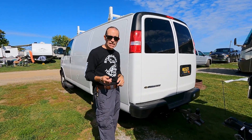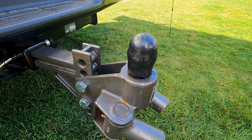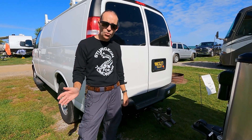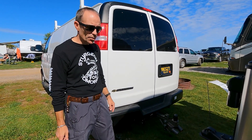One reason it tows so well is we went with the Blue Ox anti-sway hitch. There are a few extra steps to hook up the tow bars, but there is absolutely no sway issue — definitely no tail wagging the dog going down the road. We've been really happy with how it's performing.